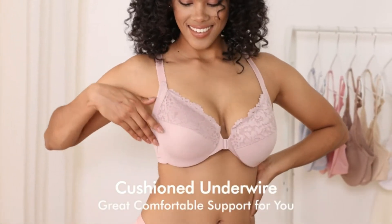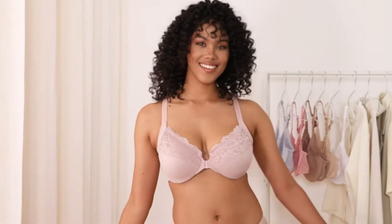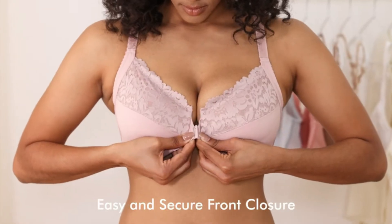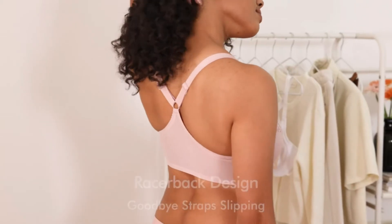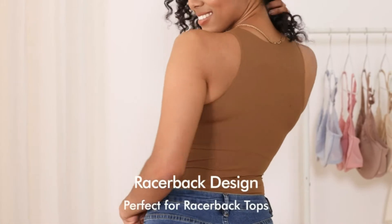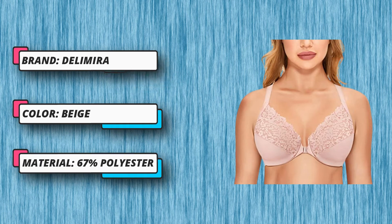Outer: 67% polyester, 33% cotton. Inner: 100% polyester. Front-close bras for easy wearing. Underwire with cushioned padding offers great support and comfort. Racerback design prevents straps slipping and matches more clothing. Non-padded cup shows your natural shaping. Full-figure bra with mesh lining for breathability. Mesh racerback design offers enough breathability and needed support.